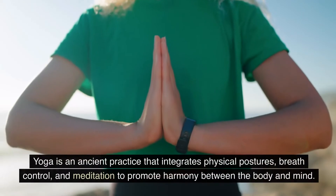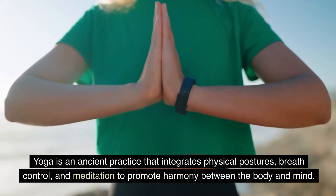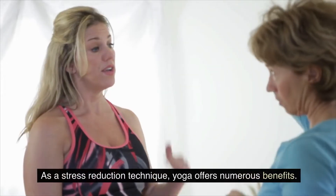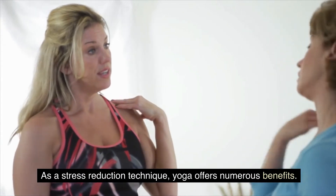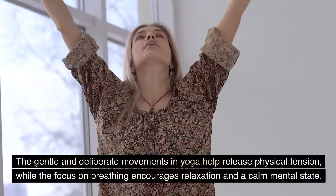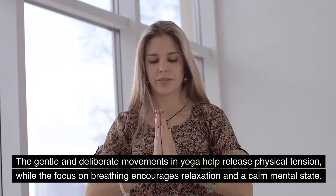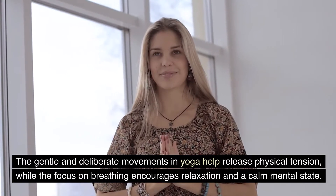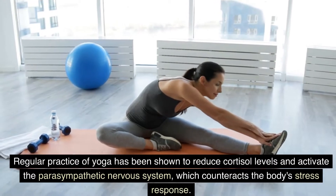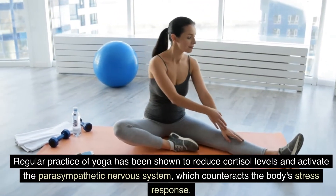Yoga is an ancient practice that integrates physical postures, breath control, and meditation to promote harmony between the body and mind. As a stress reduction technique, yoga offers numerous benefits. The gentle and deliberate movements in yoga help release physical tension, while the focus on breathing encourages relaxation and a calm mental state. Regular practice of yoga has been shown to reduce cortisol levels and activate the parasympathetic nervous system, which counteracts the body's stress response.